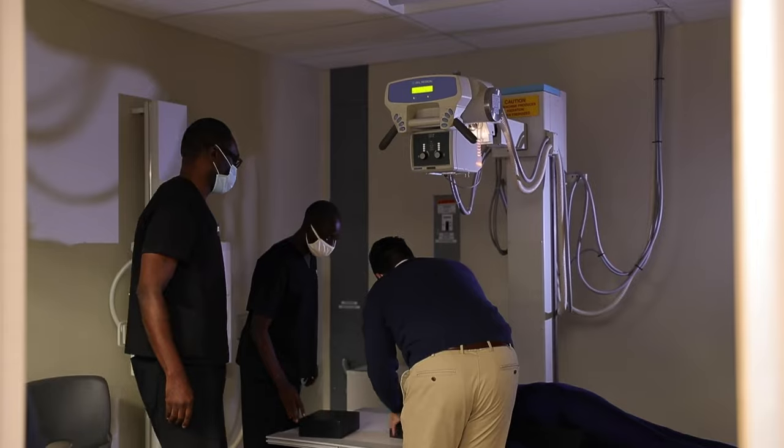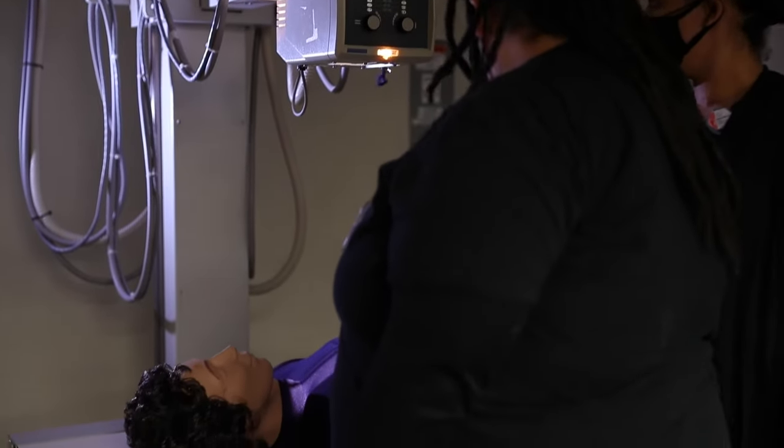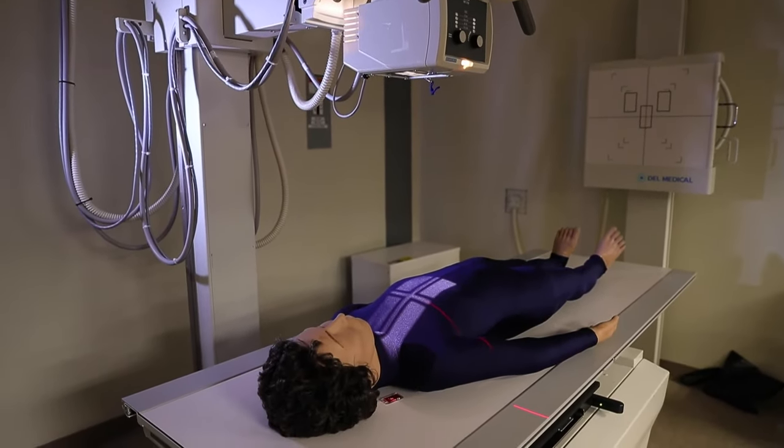We have two energized labs here, and we take the students through that for six months. They will actually perform images on phantoms — not on real people, on phantoms — and perfect their x-ray technology skills.